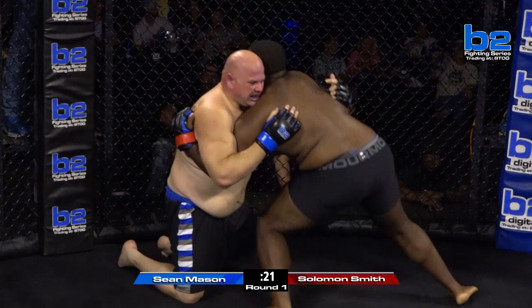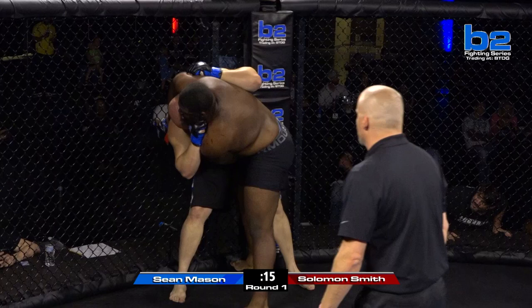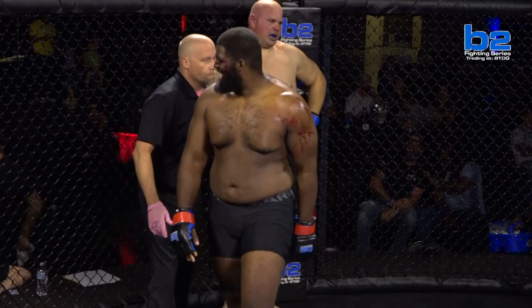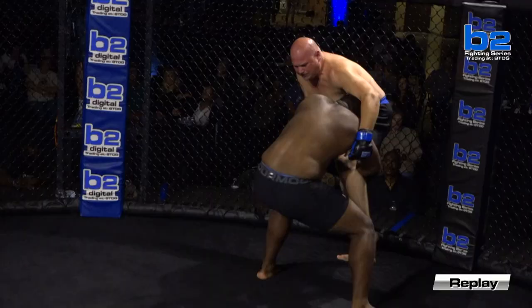Sean Mason's getting right back up. To be super heavyweights, these guys are going at it. It looks like, at least within the grappling department, Sean Mason's technique is not quite there. But Sean Mason's got heart — no doubt about it. He has some really good transitions on the ground. To be a white belt and new in jiu-jitsu, he showed some pretty good stuff on the ground. Lots of blood on the eye of Solomon Smith. These big guys, it doesn't take much to cut you.